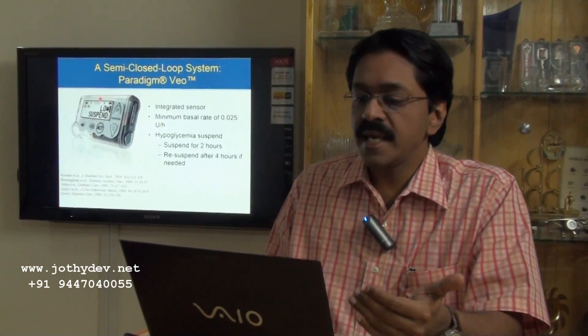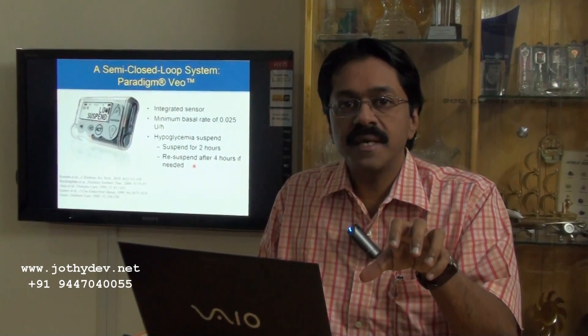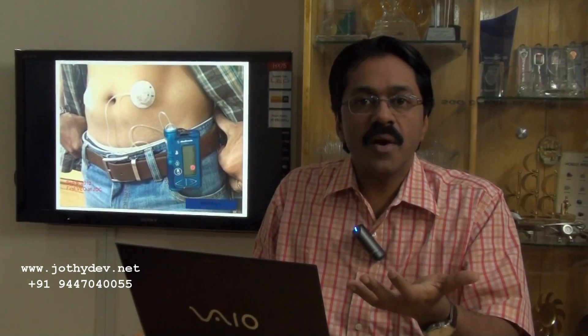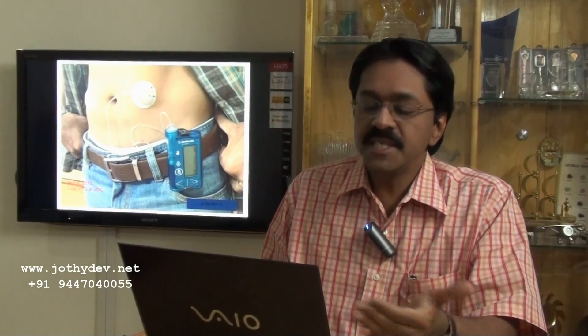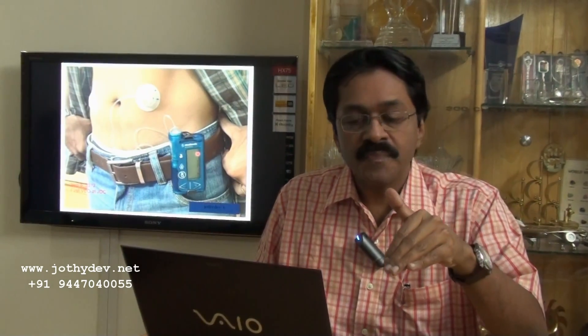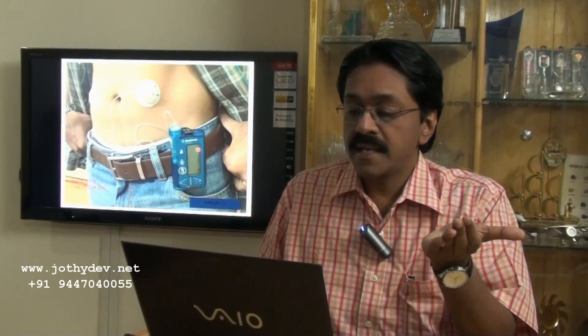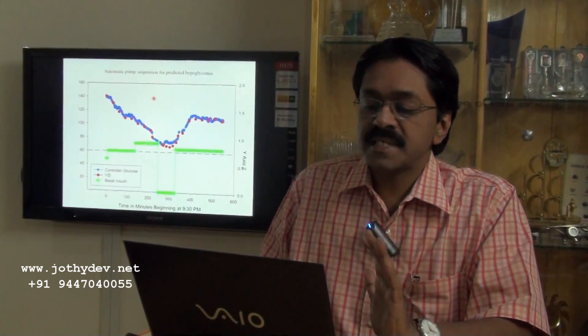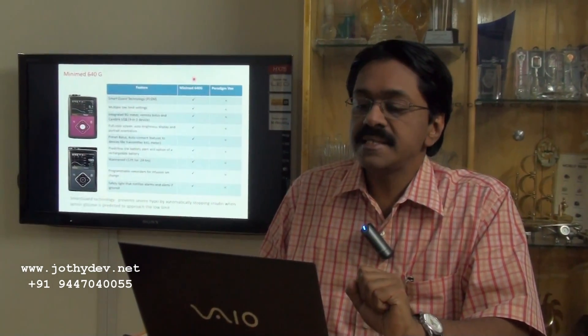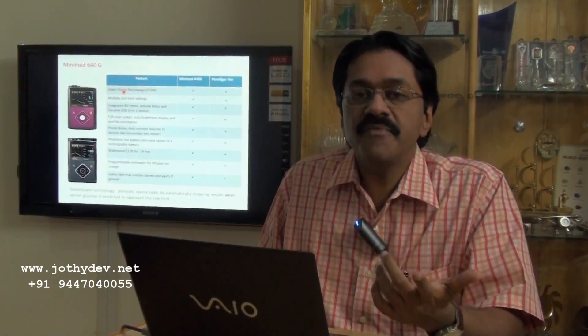We have all the pumps now available in India. This is the Veo insulin pump with a threshold suspend — or low glucose suspend — mechanism, a hypoglycemia suspend that activates whenever there is a low glucose. These are very commonly used. In 2012, we initiated the Veo pumps in our clinic in Trivandrum, where whenever the glucose is low the pump shuts down and after a period of 4 hours it will resume by itself. This is the emerging Minimed 640G pump, which has a suspension mechanism for predicted hypoglycemia. It has a color display, an elegant design, and will shut down by itself even before the onset of real hypoglycemia.